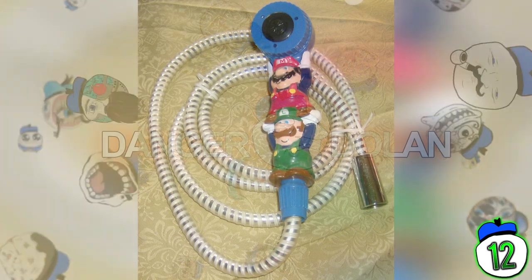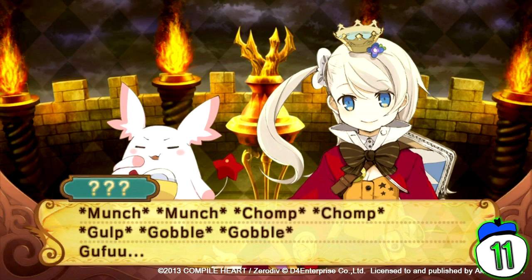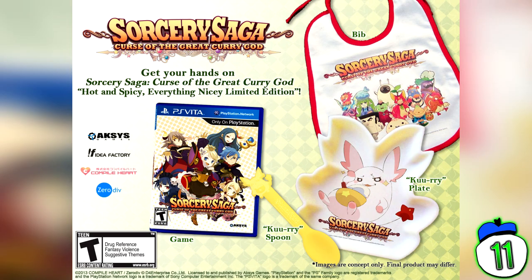Number 11: Curse of the Great Curry God. This game is an RPG about delving through dungeons to make the best curry possible. According to the ratings board, it holds references to drug use and has suggestive themes, so it received a teen rating — which is fair enough. What isn't fair enough is the baffling collector's edition physical items. Who thought it was a good idea to include a bib and baby plate with a game rated for teens and older? I don't understand why anyone would pay extra for video game branded baby apparel.